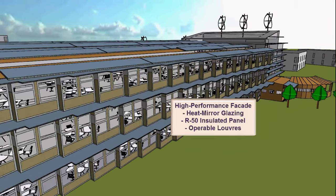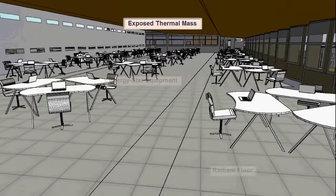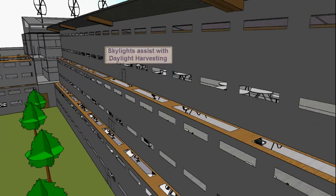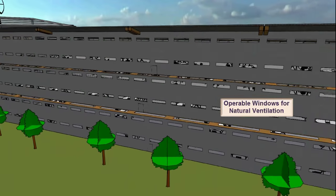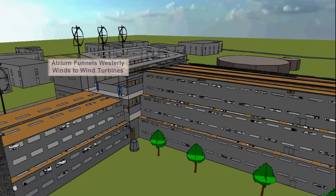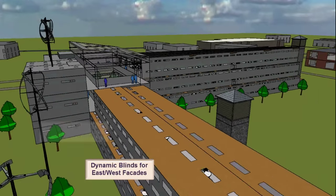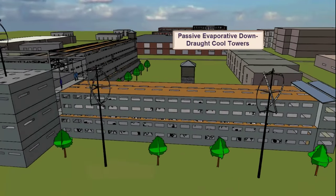Inside the building, we have Energy Star equipment, exposed thermal mass at high level, and radiant floor at low level. Skylights assist with daylight harvesting, and operable windows allow for natural ventilation. Our atrium funnels westerly winds towards wind turbines while a shadow plan office features dynamic shading and blinds on the east and west facades. We also have a passive evaporative downdraft cool tower to assist with cooling during the summer months.